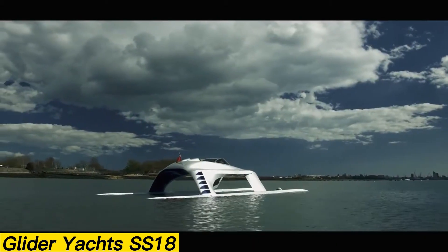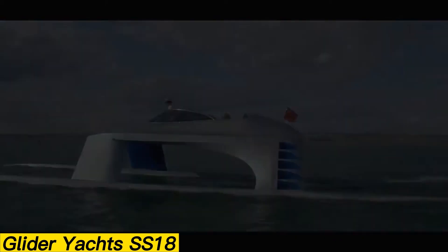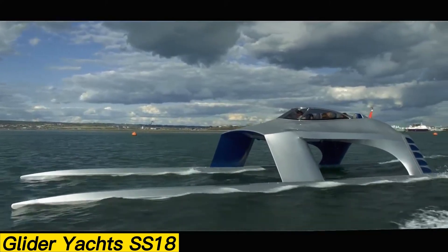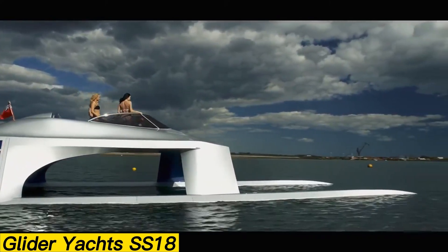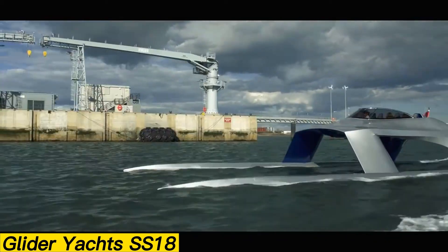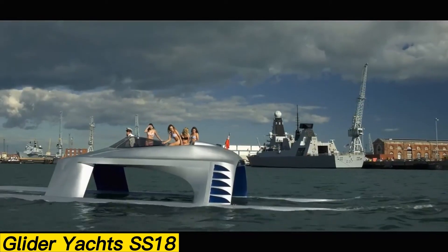Glider Yachts SS-18. With its cutting-edge engineering and futuristic design, the Glider Yachts SS-18 redefines what a high-performance luxury yacht can be. Measuring 59 feet in length, this race-inspired vessel features advanced wave-piercing hulls and aeronautical technology, allowing it to glide effortlessly over waves with unmatched stability.